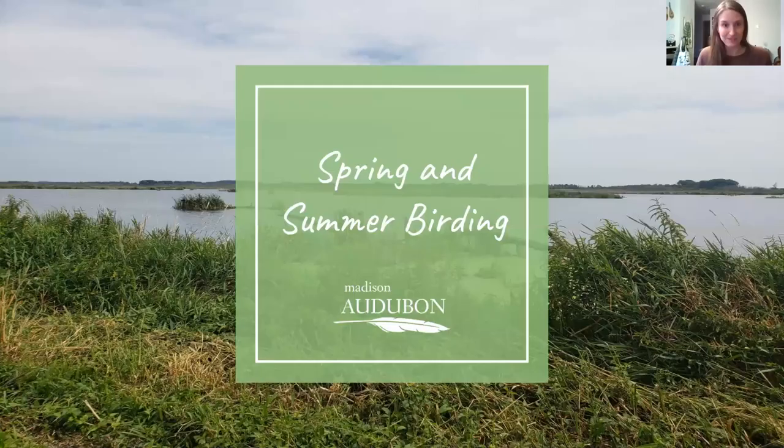Welcome, everyone. My name is Caitlin Shuhart, and I am a volunteer with Madison Audubon. I'm also an avid birder and really love to be out exploring all the wonderful green spaces we have around the Madison area and looking for birds.